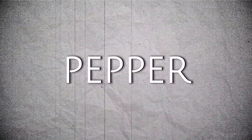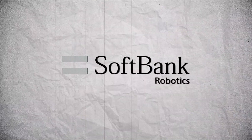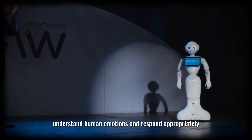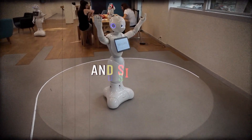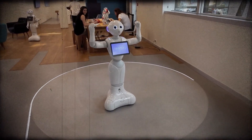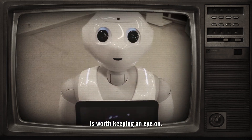Number 9: Pepper. Next we have Pepper, a four-foot-tall empathic robot designed by SoftBank Robotics. Pepper's unique selling point is its ability to understand human emotions and respond appropriately. Equipped with two HD cameras, a 3D depth sensor, two sonars, and six lasers, Pepper can navigate crowded spaces and engage in conversations in 15 different languages. While it faced some initial market challenges, Pepper's potential in emotional AI is worth keeping an eye on.